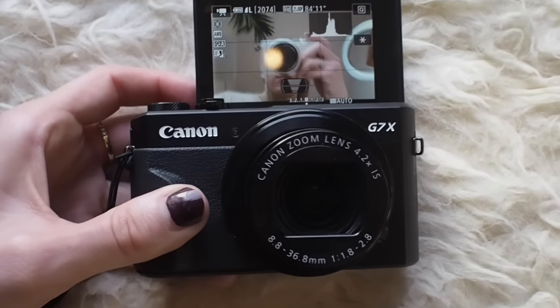I'm going to dedicate a separate video with a full review of this camera including some tips on how I use it, but I just wanted to throw it into my favorites roundup because I've been using it non-stop and I am so so impressed with it.